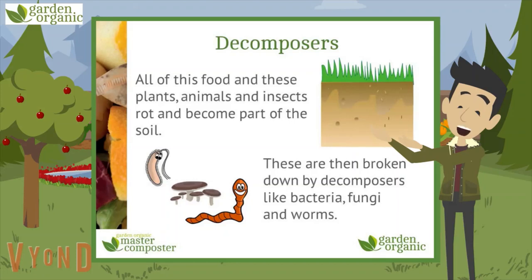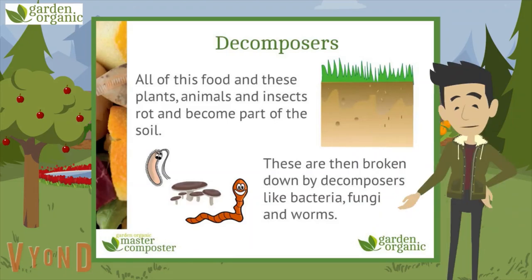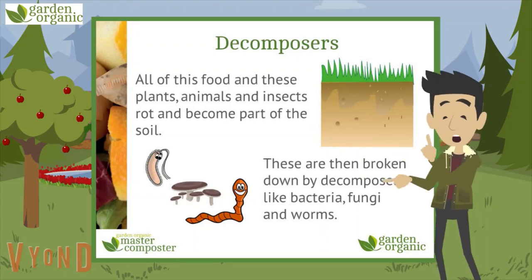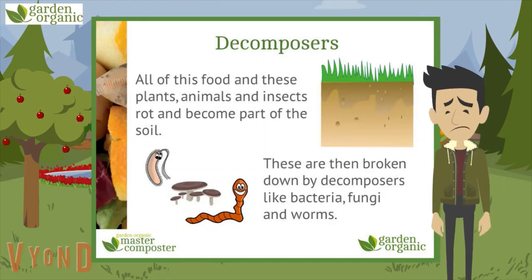All of this food, and these plants, animals and insects — they all rot down or decompose and become part of the soil. These are broken down by decomposers like bacteria, fungi and worms. Does anyone else think that decomposers could be the next big superhero film series? The decomposers, breaking down food and plants and animals and insects. No? Nobody else feeling this?